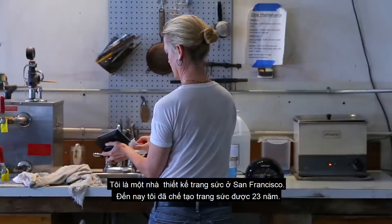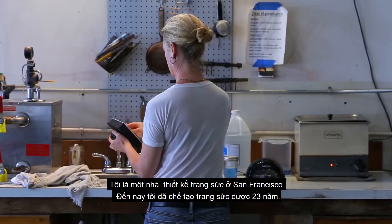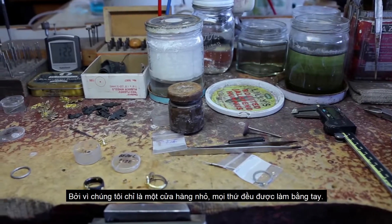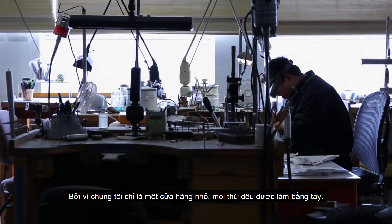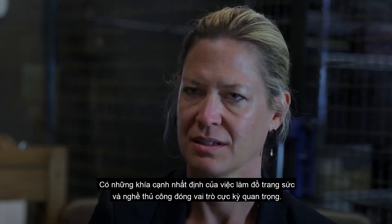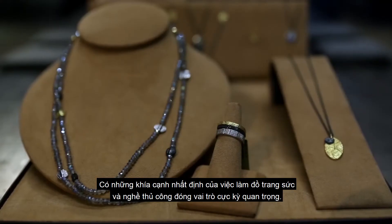My name is Sarah Graham and I'm a jewelry designer in San Francisco and I've been making jewelry for going on 23 years now. Because we're such a small shop everything is made here by hand. There are certain aspects of jewelry making and craftsmanship that are super important.